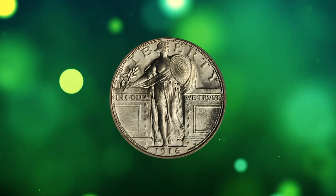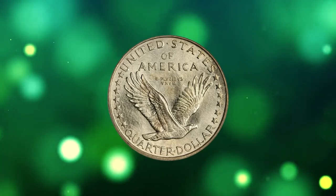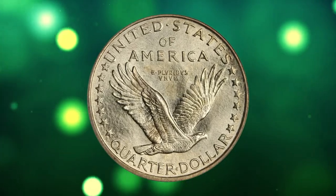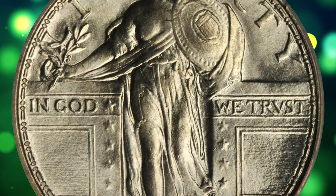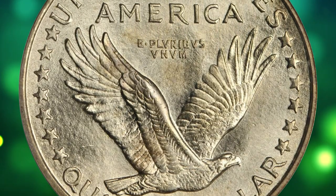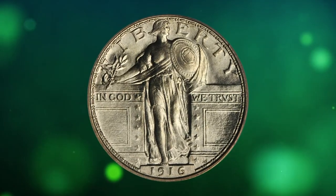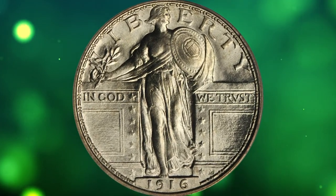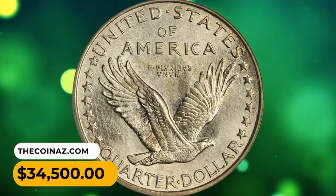Number 3: This is a 1916 Standing Liberty quarter in MS64 condition. A bright and lustrous specimen with a hint of pale gold toning, nicely struck and not far off the coveted Full Head designation. From the mintage of just 52,000 pieces — far and away the smallest production figure of the design type as well as one of the lowest mintage figures among all 20th-century issues in any denomination — it was sold for $34,500.